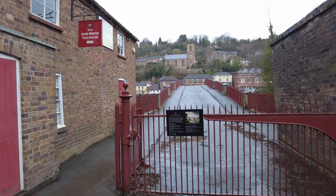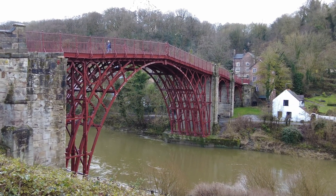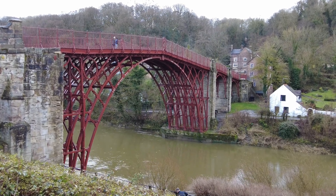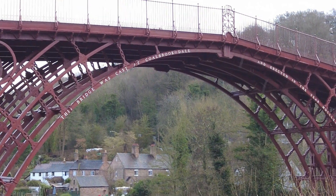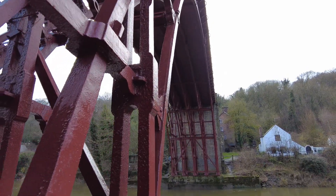The world's first iron bridge had been erected over the River Severn at Coalbrookdale in 1779, an area considered to be the birthplace of the Industrial Revolution.